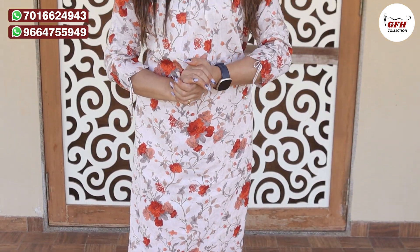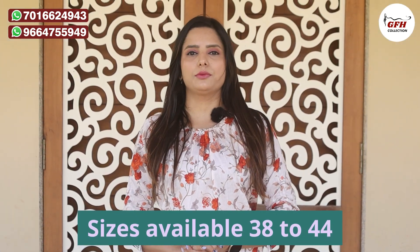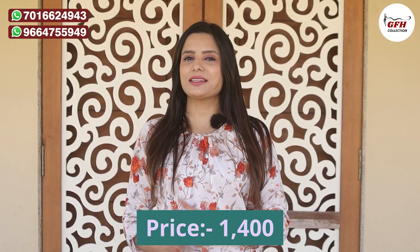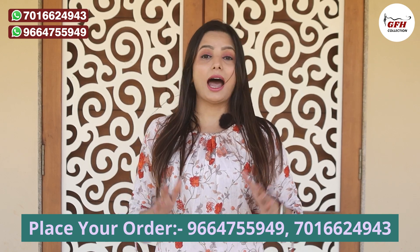Price-wise, it's very reasonable. Sizes available are 38, 40, 42, and 44. The price is 1400 rupees with free shipping. You can order on our WhatsApp number.